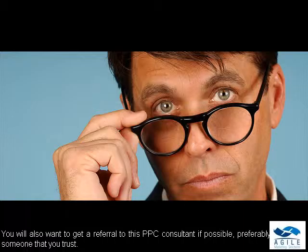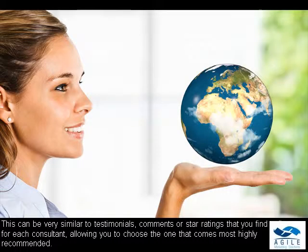You will also want to get a referral to this PPC consultant if possible, preferably from someone that you trust. This can be very similar to testimonials, comments, or star ratings that you find online for each consultant, allowing you to choose the one that comes most highly recommended.